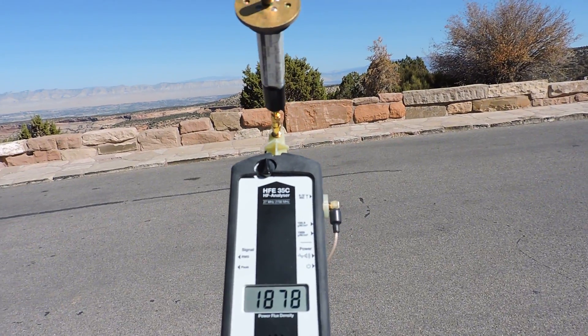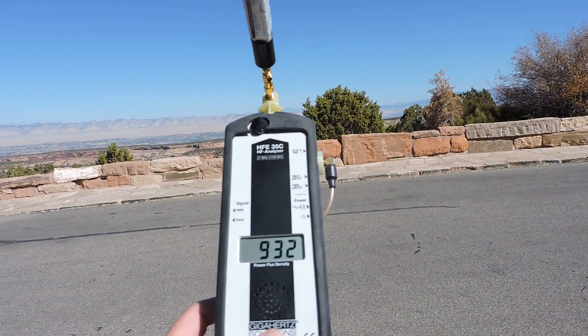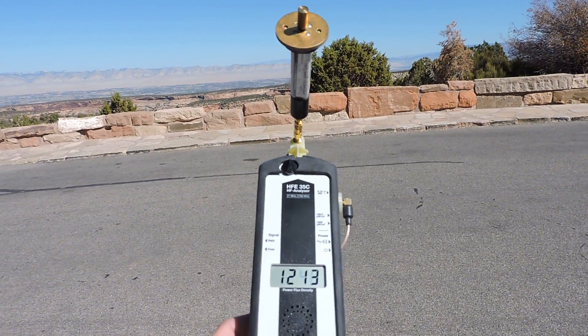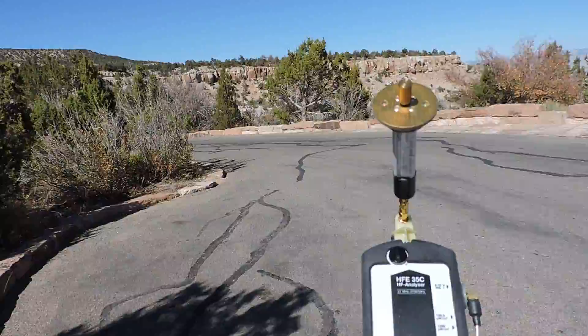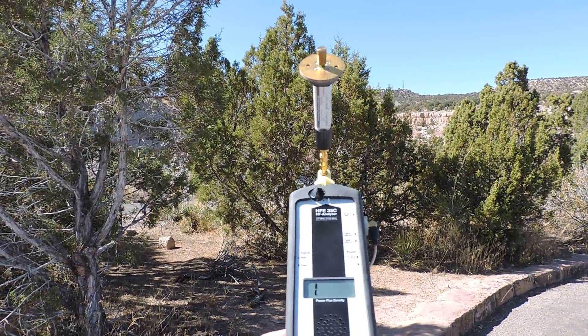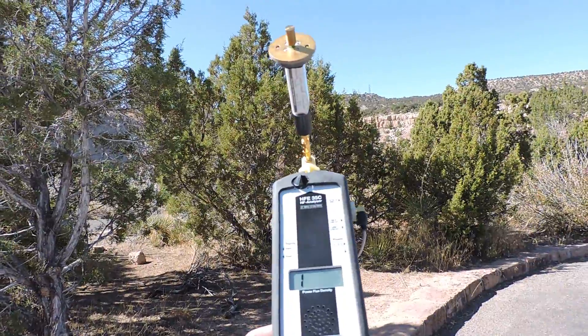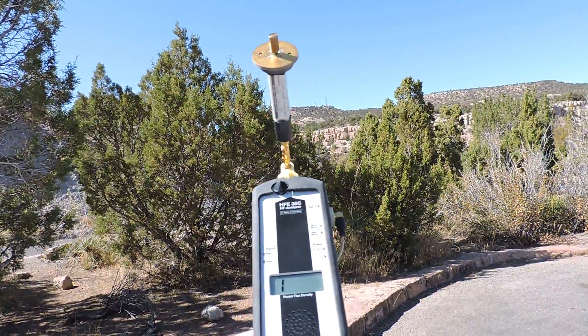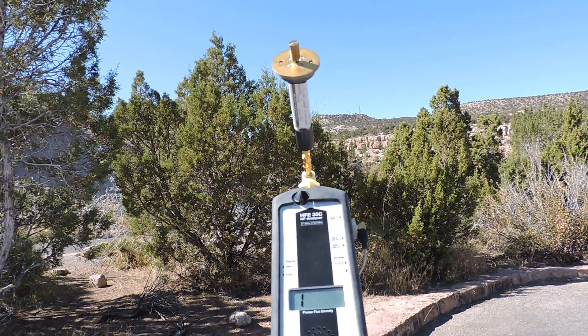So if I go here — somebody's pulling in here — but now as you see with my back, I'm absorbing the radiation, so the level goes down. It's definitely coming from this direction. I don't have the directional finder, the unidirectional antenna with me on this, but it's definitely coming from that direction, because I'm absorbing it otherwise.